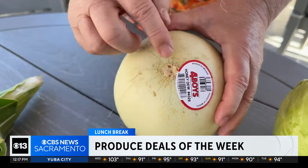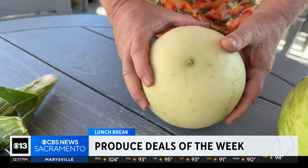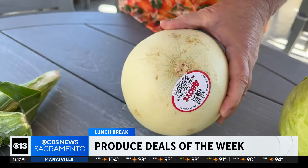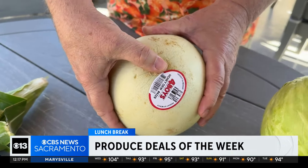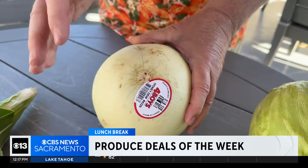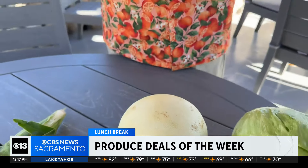Now I know a lot of people will go to the blossom end — this is the blossom end, that's the stem end. I know a lot of people will say just take your thumb and push in on the blossom end; if it gives, that's a ripe honeydew. Well, let me ask you a quick question: what if you're the 50th person pushing in on that blossom end? Yeah, it would be soft. So a honeydew melon is probably one of the most difficult melons to pick out.